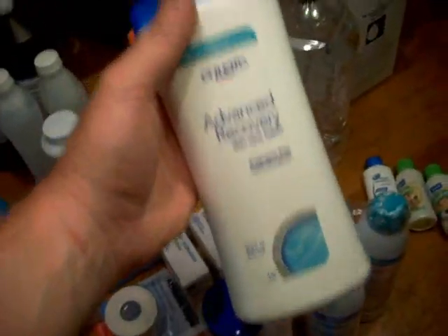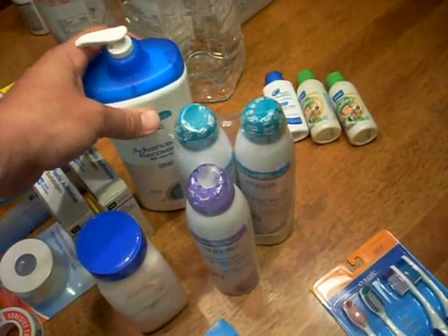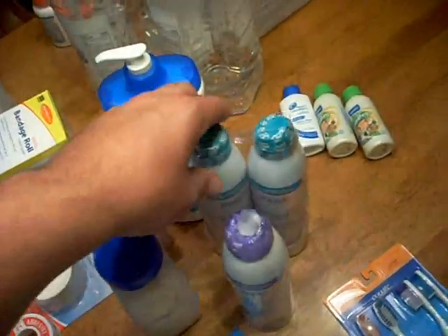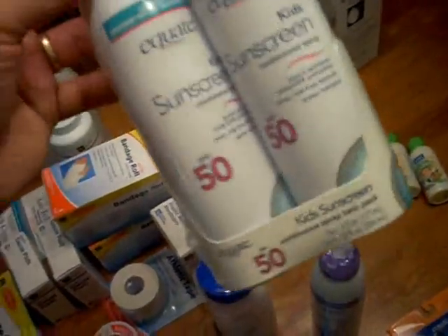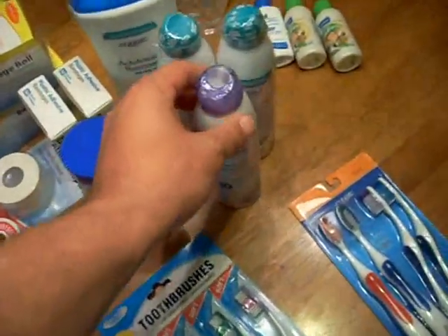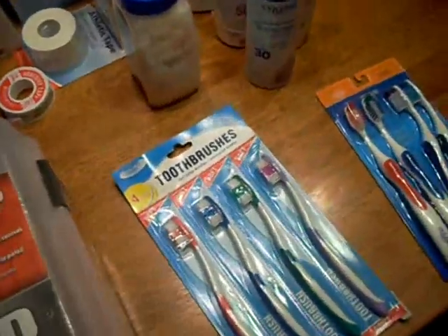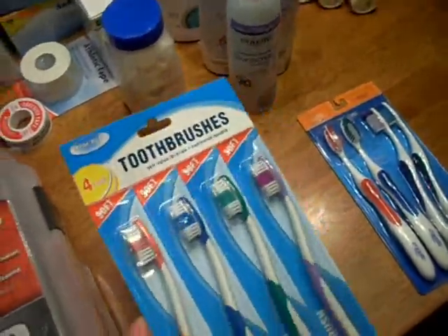I found some really good deals — they had these big huge bottles of lotion, usually like $3 or $4, and that was $2. Also, kids' sunscreen — definitely important, especially if we end up spending a lot of time outside. And for adults too. These are just my unopened packages; we have regular stuff we use whenever we go outside.